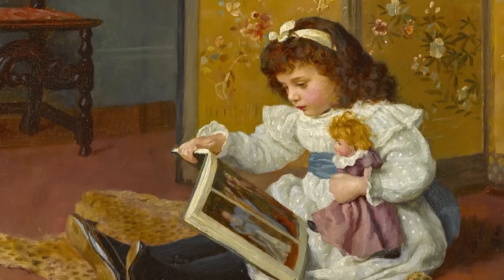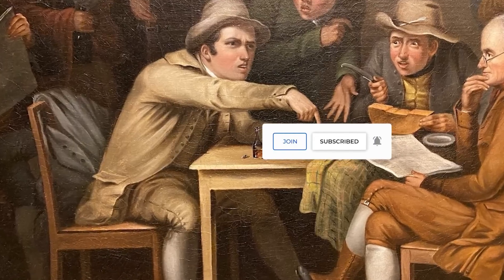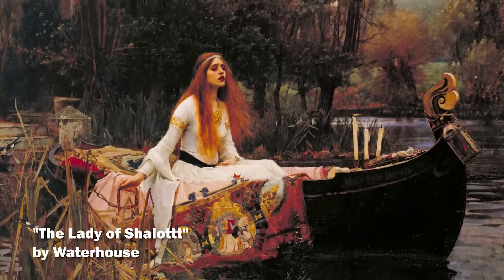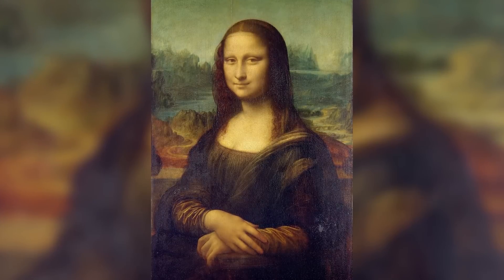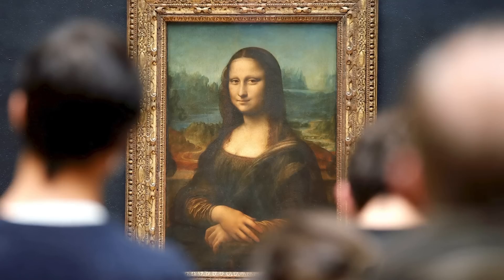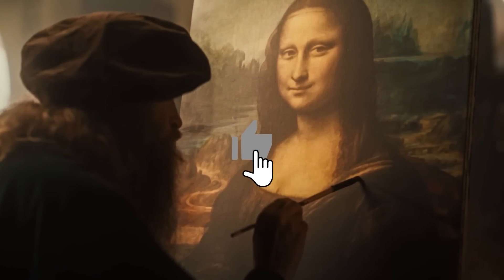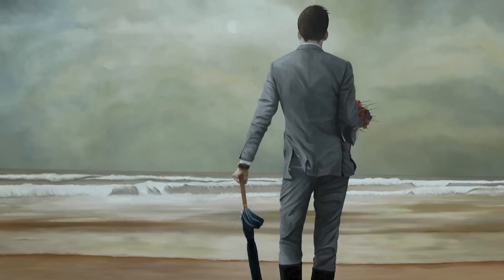If you're intrigued by how artists use psychology and perception to create enduring masterpieces, hit that subscribe button and join our community of art explorers. Every week on Art Explained Simply and Quickly, we uncover the hidden secrets behind history's most influential artworks. What aspect of the Mona Lisa fascinates you most — the technical brilliance, the historical significance, or the psychological complexity? Drop your thoughts in the comments below. If this video helped you appreciate Leonardo's genius in a new way, give it a thumbs up. See you in the next exploration.